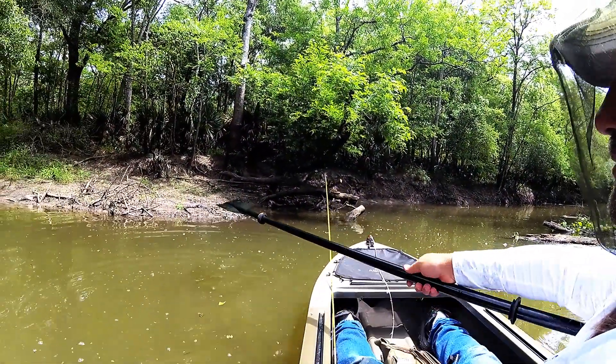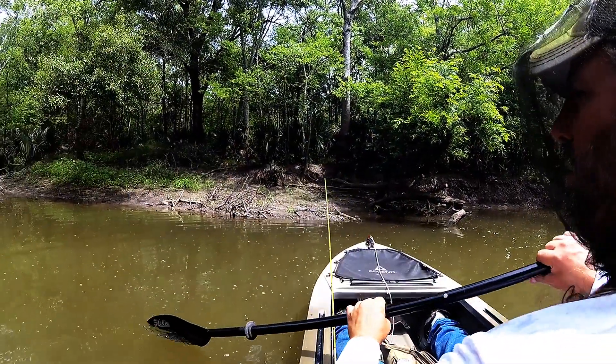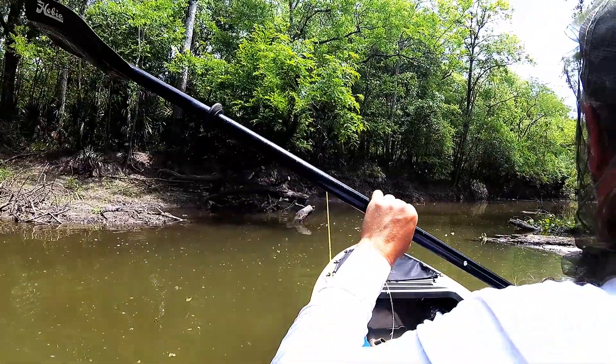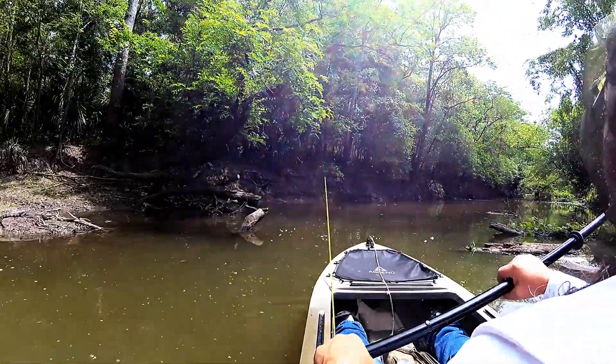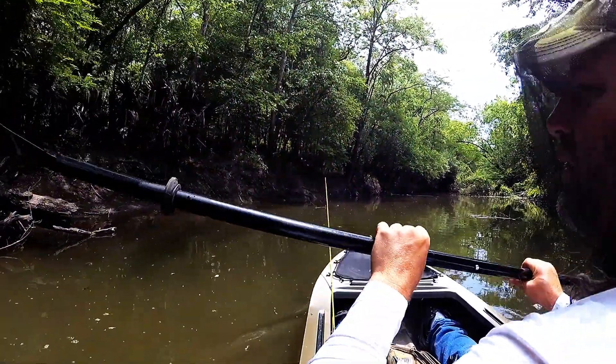Check out the little gator right there — he's just chilling. Let's move on down. Look, where there's little gators, there's big gators. I don't really feel like gator wrestling.